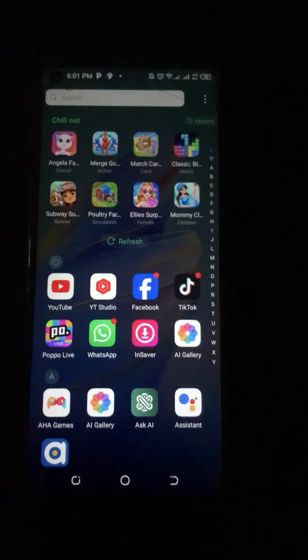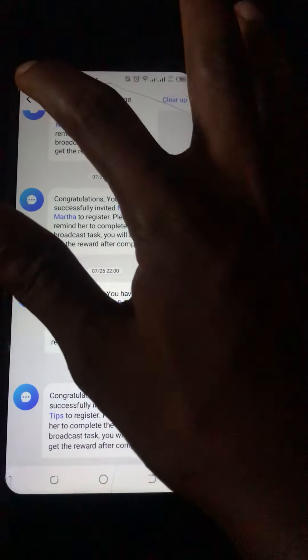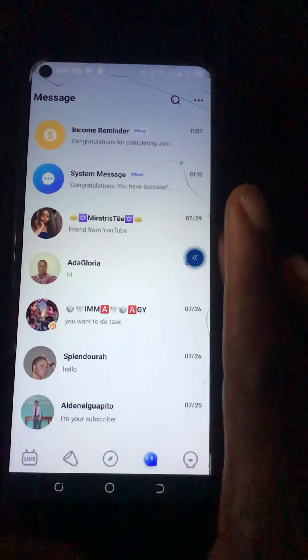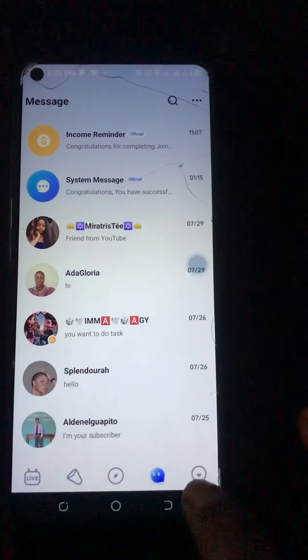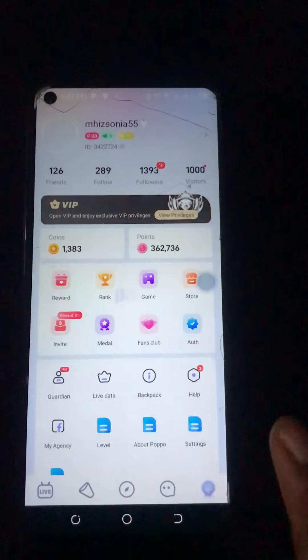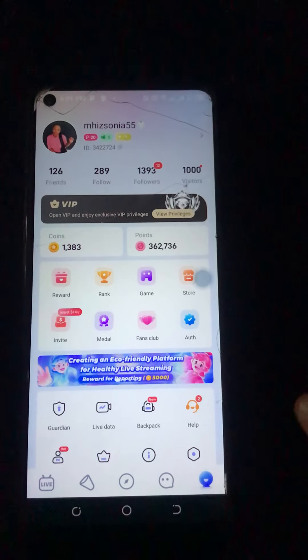Hi guys, welcome back again to my YouTube channel. It's Sonia, and I'm back again with another video. In today's video I am going to show you how to make your first 14 dollars from Purple Live Stream. This is your Purple Live Stream and this is everything that you need to know.